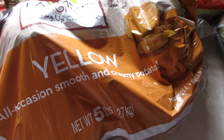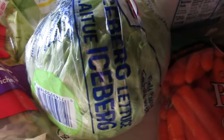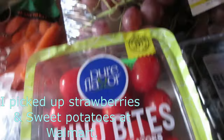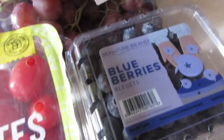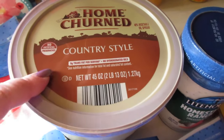Moving on to some produce items: a five-pound bag of yellow potatoes, green cabbage, iceberg lettuce — the shredded bag and a head of lettuce — corn on the cob, baby carrots, cucumber, tomatoes, apples, grapes, blueberries, and a gallon of milk.